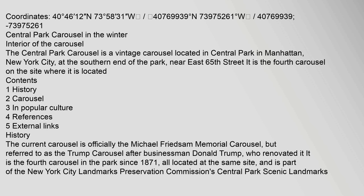Coordinates: 40 degrees 46 minutes 12 seconds north, 73 degrees 58 minutes 31 seconds west. 40.769939 degrees north, 73.975261 degrees west.